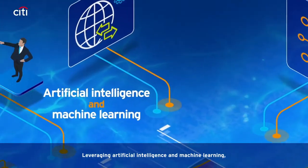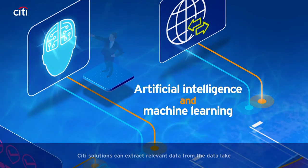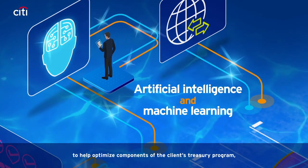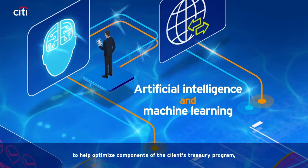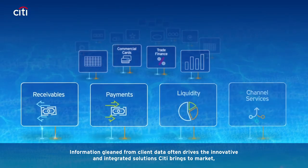Leveraging artificial intelligence and machine learning, Citi solutions can extract relevant data from the data lake and flow it back into the client's interconnected solutions to help optimize components of the client's treasury program and help predict potential future needs.